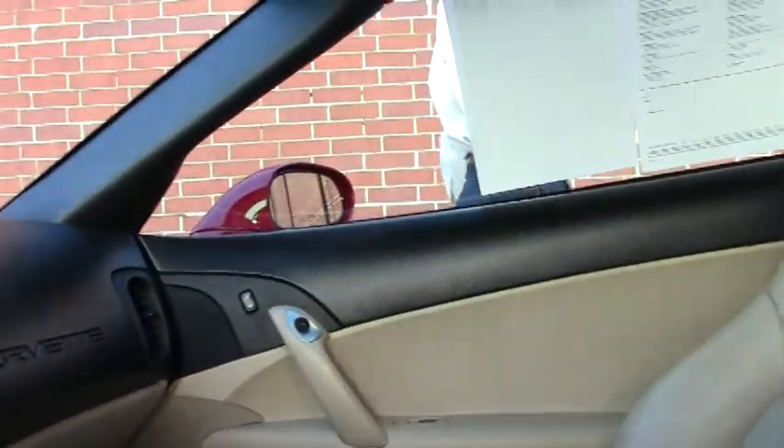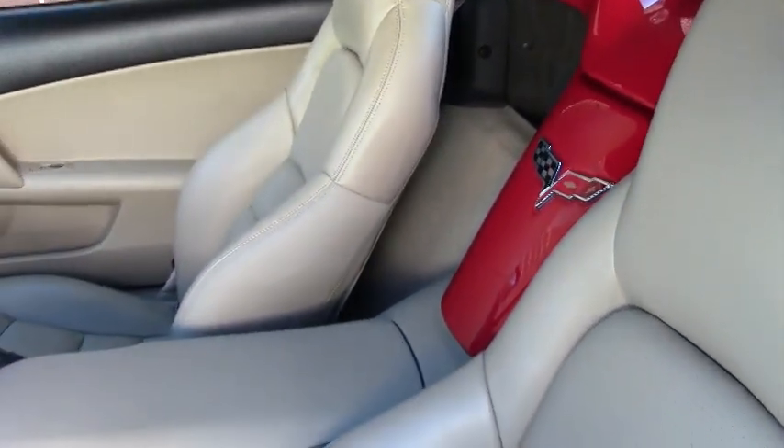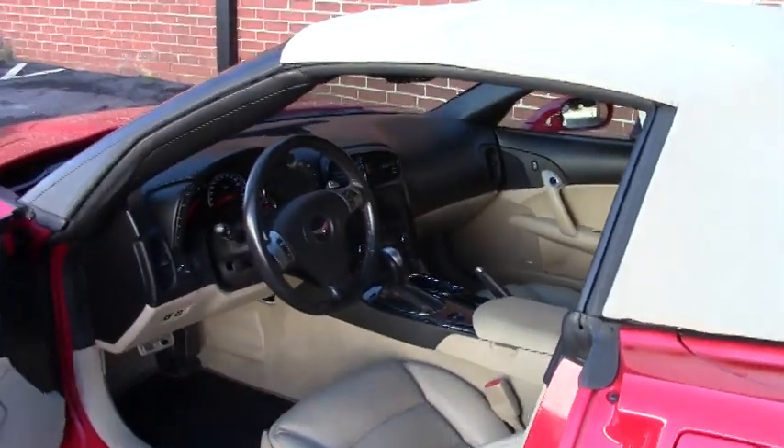If you have any questions about this Corvette, or you'd like me to go out and find the Corvette with our locator service, call me. Ask for David at 404-944-7300.